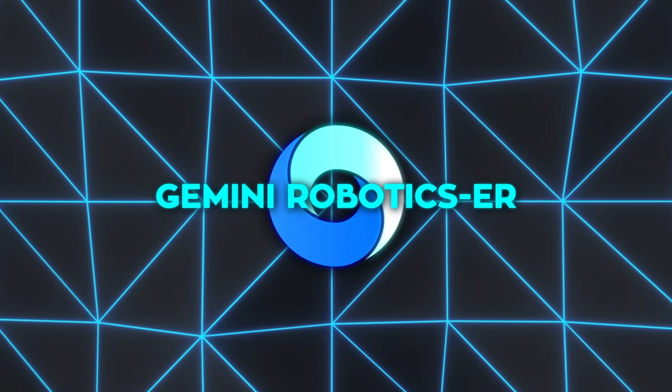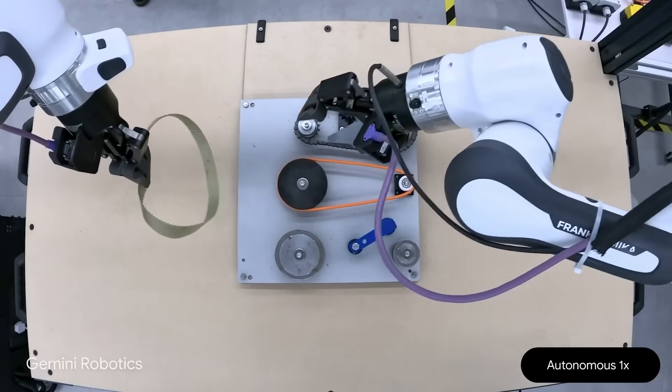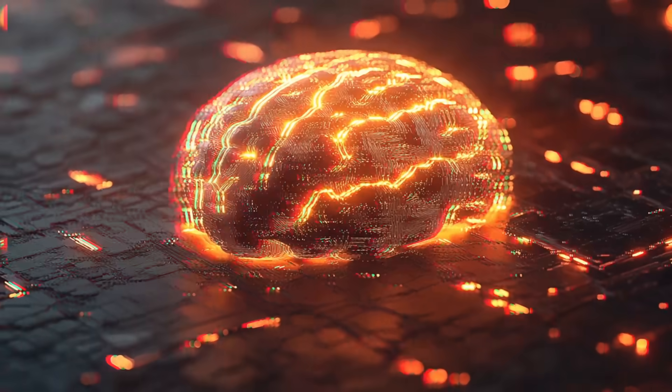Then we have Gemini Robotics ER. If Gemini Robotics is the direct agent that controls the arms and does the tasks, Gemini Robotics ER is more like the brains behind advanced spatial reasoning. It looks at objects and figures out where they are in 3D.